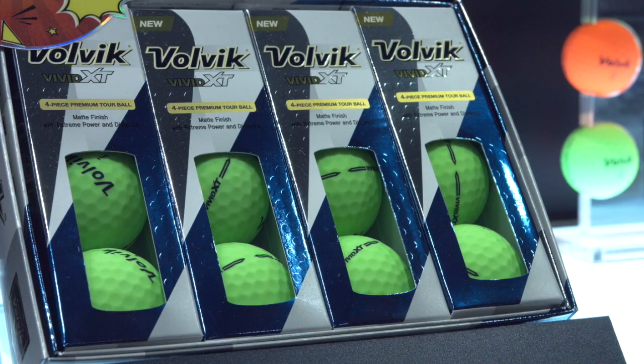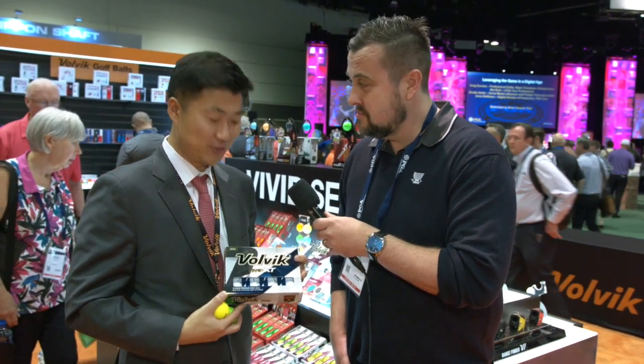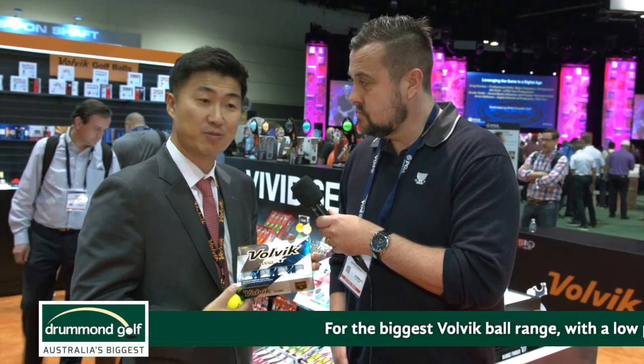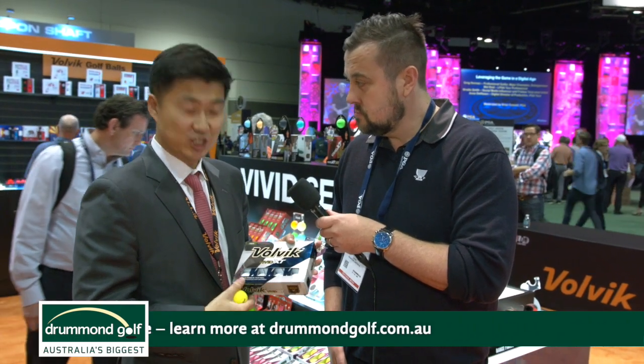Volvik is also the brand of long drive golf in the world. The Vivid XT is the official ball of long drive, and this is the exact same ball that players are flying 450 to 470 yards at the Volvik World Long Drive Championships. Volvik had two champions' belts in two years in a row. It's got a four-piece construction with 95 compression — it's just going miles.